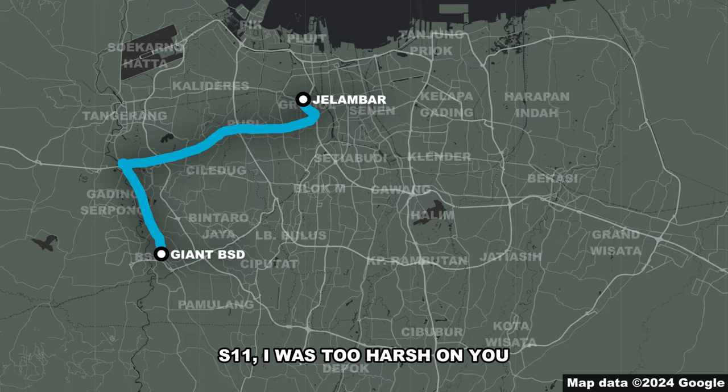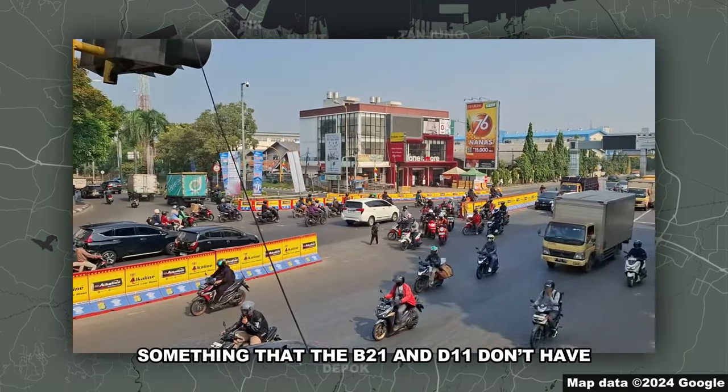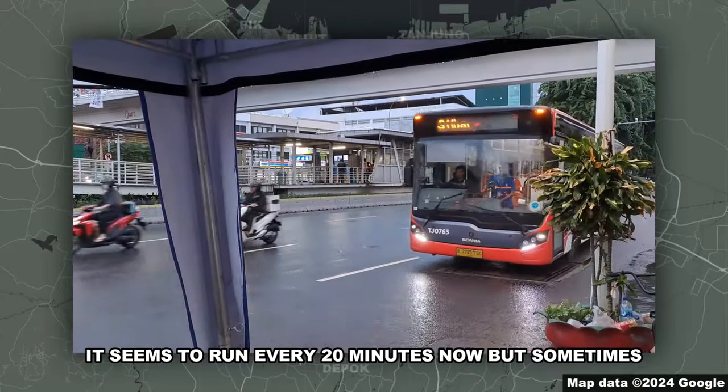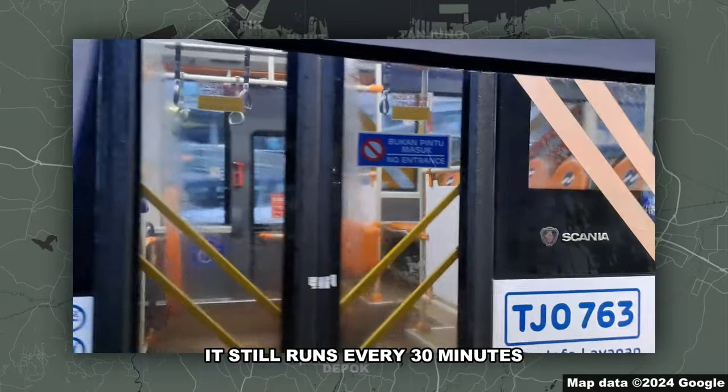S11, I was too harsh on you. At the very least, most stops have the pedestrian bridge, something that the B21 and D11 don't have. It seems to run every 20 minutes now, but sometimes, usually at weekend nights, it still runs every 30 minutes.